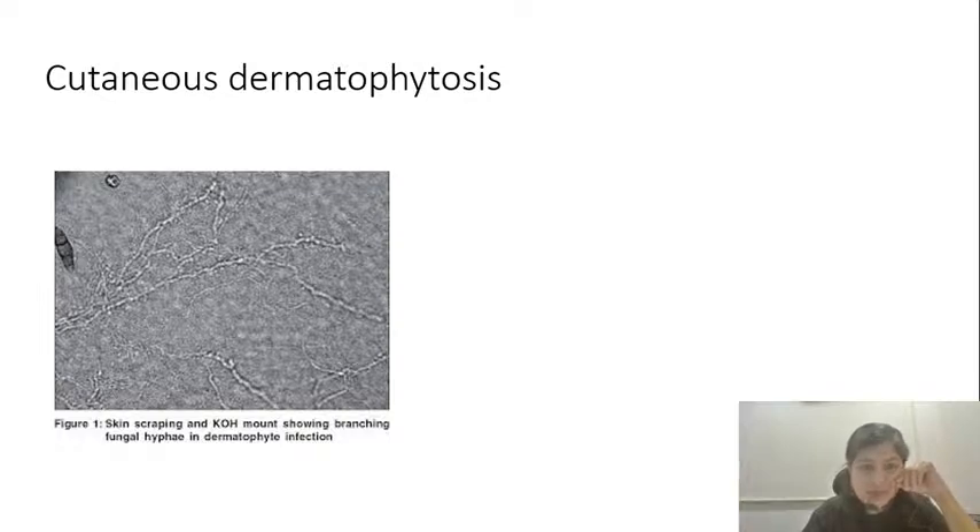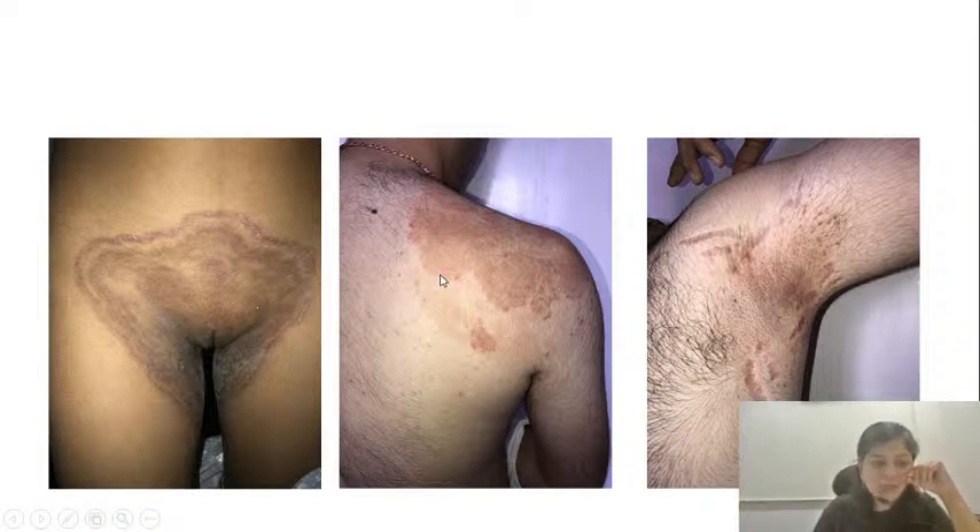Next is cutaneous dermatophytosis — the tinea infections. On KOH mount you can visualize long, branching fungal hyphae, which gives a conclusive diagnosis of a dermatophytic infection. Most of the time tinea corporis and cruris are clinical diagnoses, but sometimes when the patient has been applying over-the-counter corticosteroids for a long time you see two entities: tinea incognito and topical steroid-modified tinea.